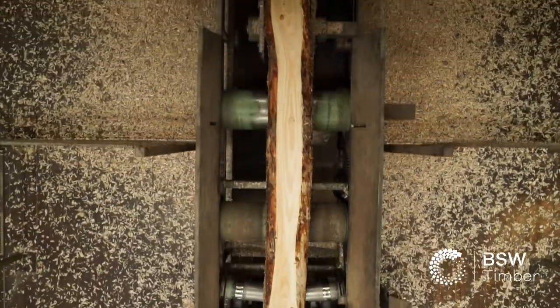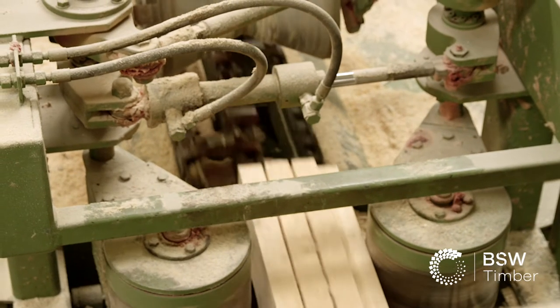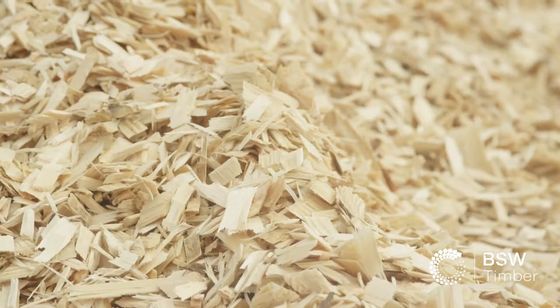That works out about 100 log wagons a day, so it's a very busy site. 50% of that will be sawn timber and 50% will go back out as co-products.